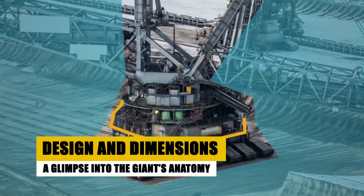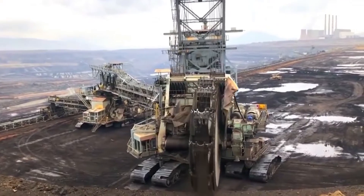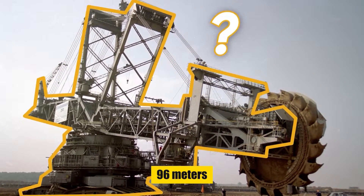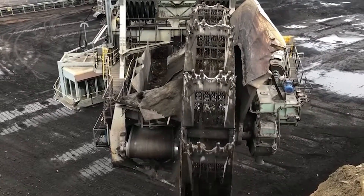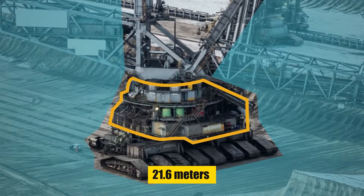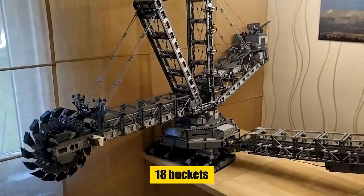The Bagger 293, completed in 1995, is a behemoth in the truest sense. Its towering presence is marked by staggering dimensions: a height of 96 meters — the equivalent of a 30-story building — and a weight of 14,200 tons, about as heavy as a small cruise ship. The bucket wheel, the heart of this leviathan, spans 21.6 meters in diameter and is equipped with 18 buckets, each capable of scooping 15 cubic meters of material.